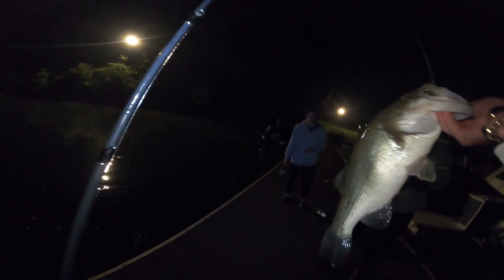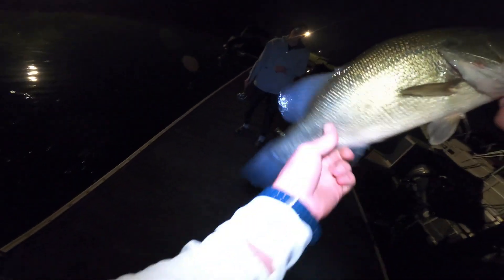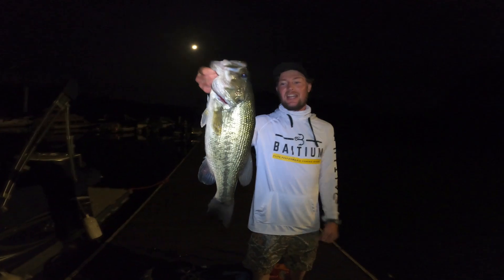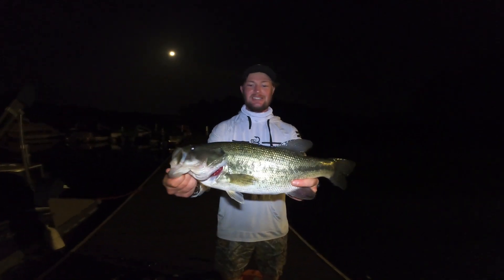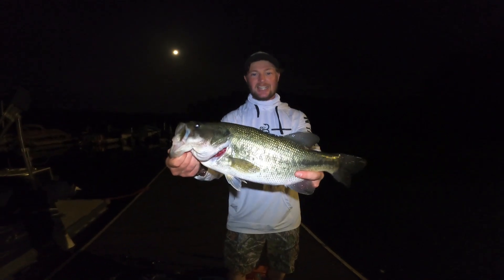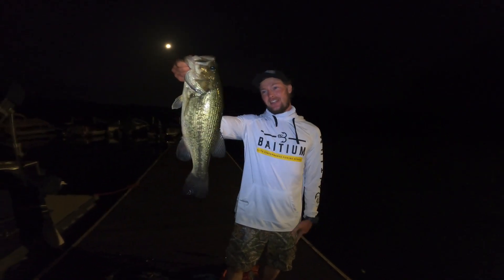Got one, big one! Oh yeah, that's a nice four and a half, five probably. Dude, that's a quality one — that's a freaking toad. There we go guys, look at this big old girl! Real nice one off the Googan Bandito Bug. Heck yeah!